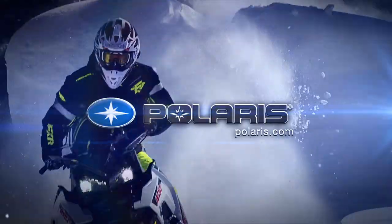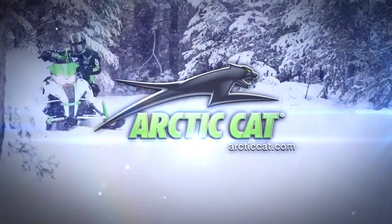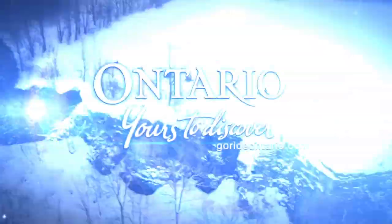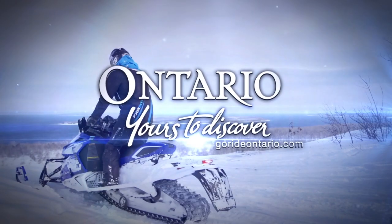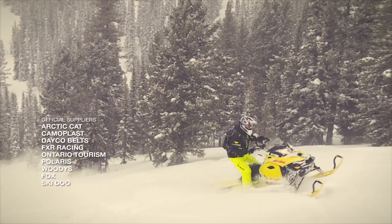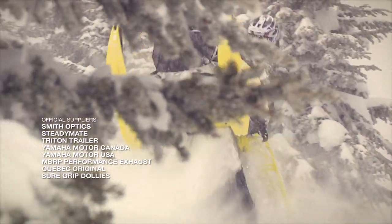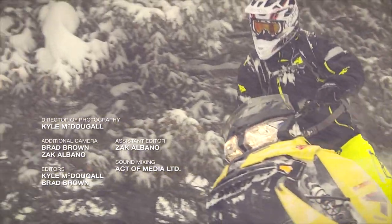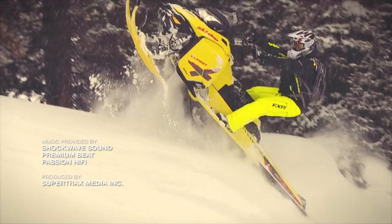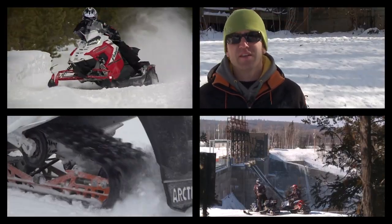Snowtrax has been sponsored by Polaris Terrain Domination, Arctic Cat — share our passion — and by GoRideOntario — yours to discover. We'll be right back. Post a comment and tell us what you think, then click on this link to subscribe to Snowtrax TV here on the YouTube channel.